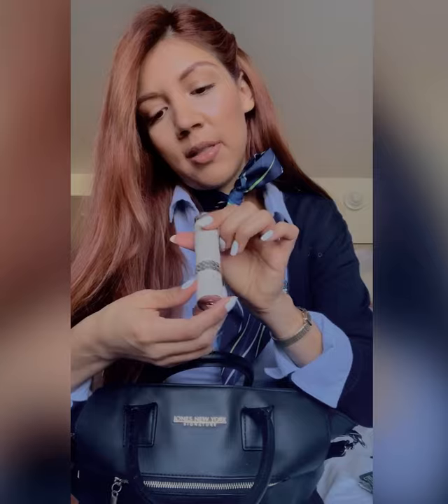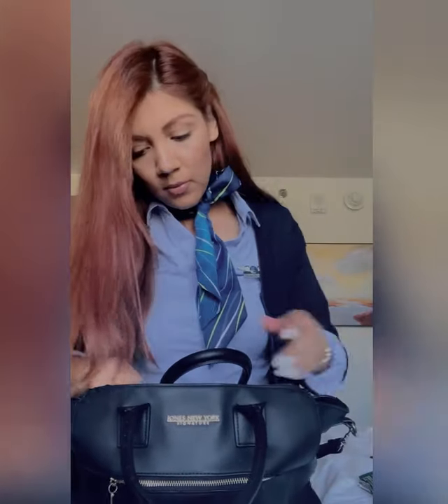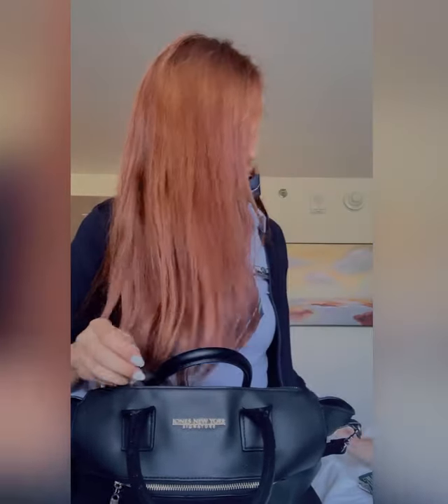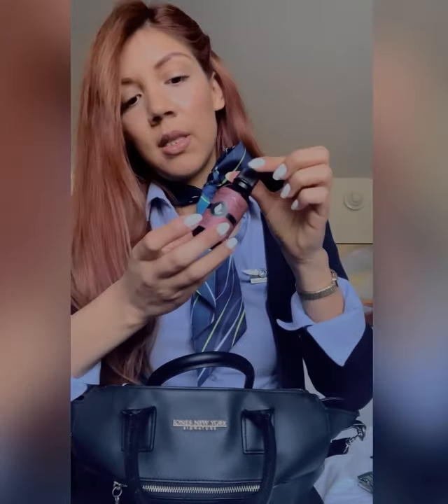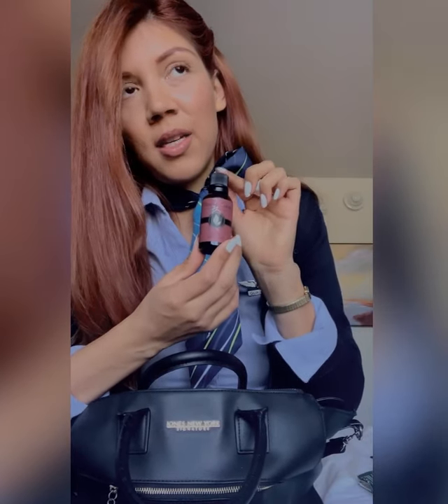This is the Miss Dior perfume — it came in a set and this one is the travel size. I have some nail polish. This is a fragrance oil in Rose Garden. I love all things rose scented, so this and the hand cream I use on the plane are both rose.